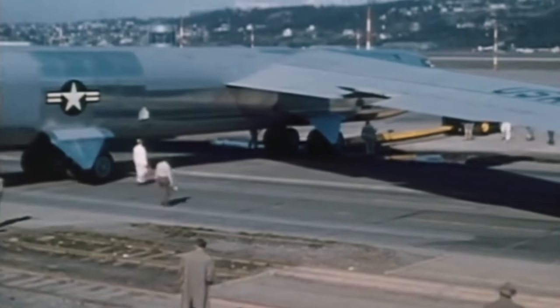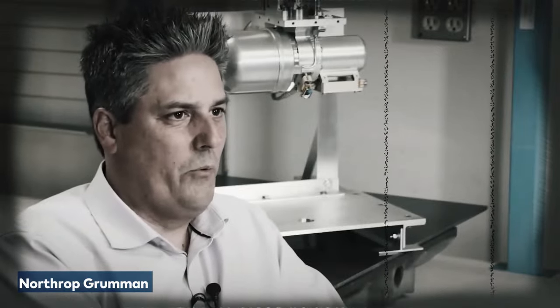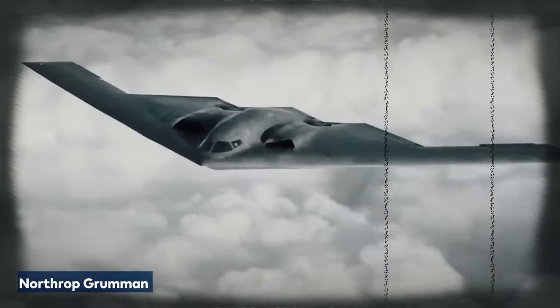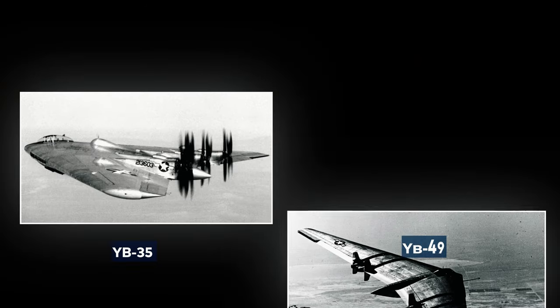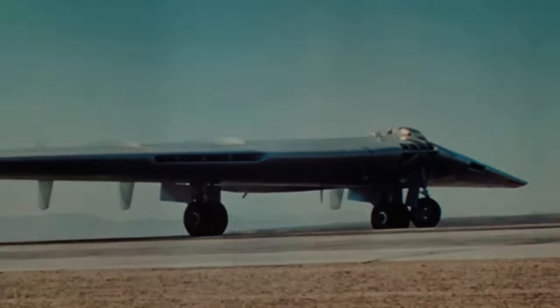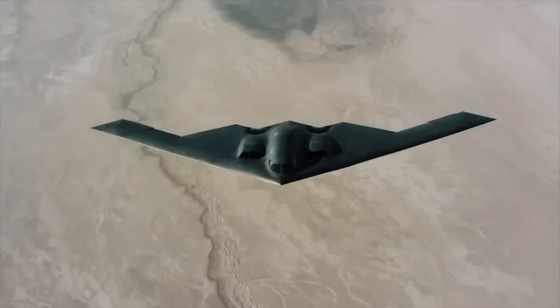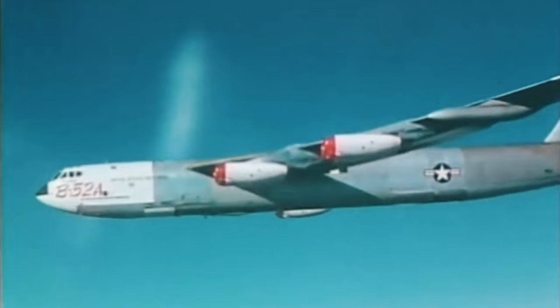Around the same time, Northrop Grumman was also developing its own bomber ideas, especially fascinated by unusual Dorito-shaped designs like the YB-35 and the YB-49. These prototypes aimed to secure America's next bomber project, but Boeing's persistence with traditional design ultimately won.